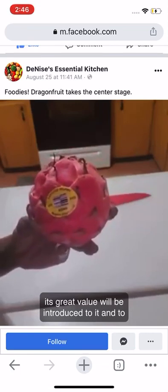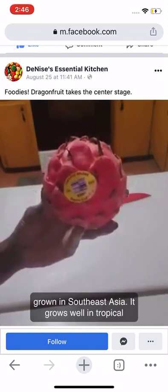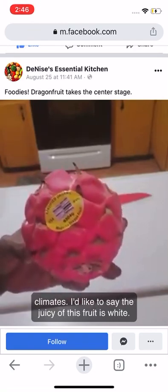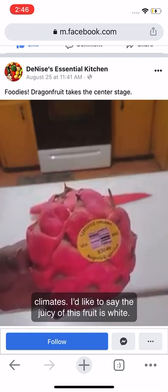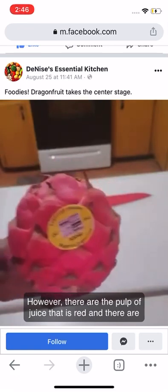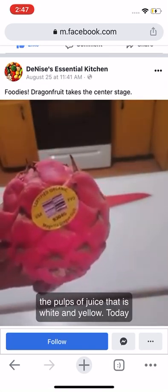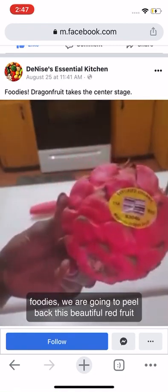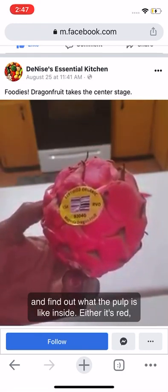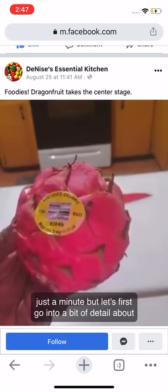I also want to reiterate its value with others. The dragon fruit is grown in Southeast Asia and grows well in tropical climates. The pulp of this fruit can be red, white, or yellow. Today we are going to peel back this beautiful red fruit and find out what the pulp is like inside — whether it's red, yellow, or white.